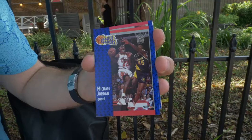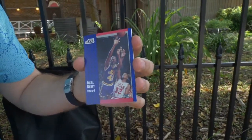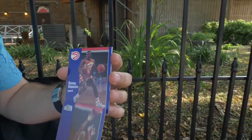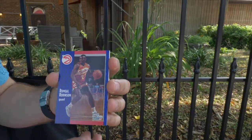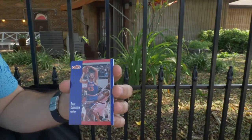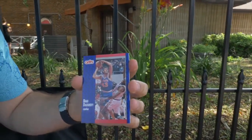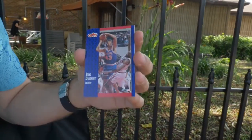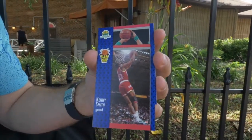Let's see what else we got. We got Thurl Bailey — remember Thurl. Ramil Robinson, Atlanta Hawks — that expression on his face, it's like he doesn't mess around. Brad Doherty, Cavs — back when they had those uniforms, remember those uniforms? Kenny Smith, slam dunk.